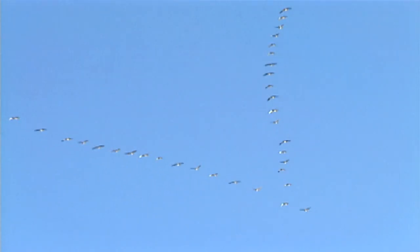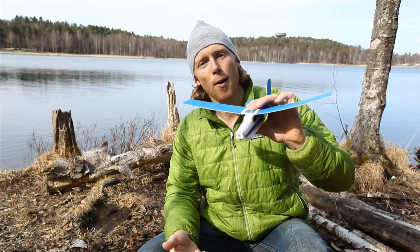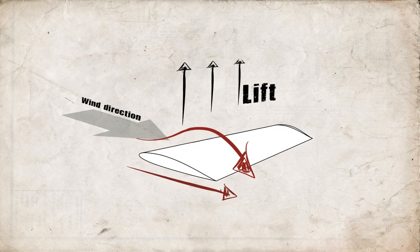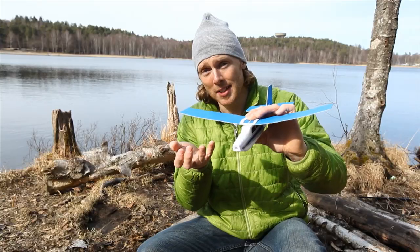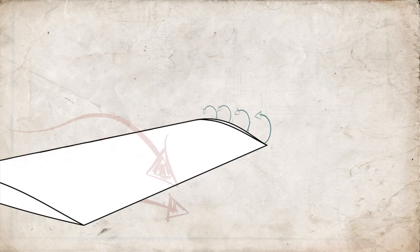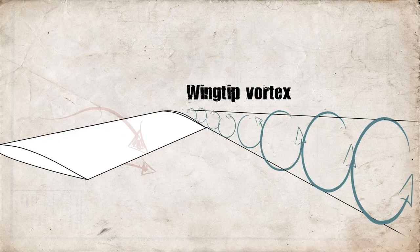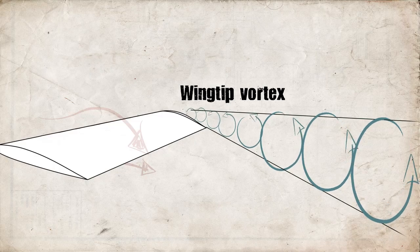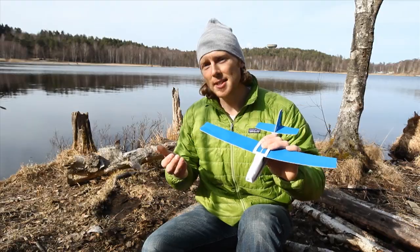Let's start with why birds fly in a V formation. To understand why they do this, we should first look at how a wing works. A wing generates lift because there's a pressure difference between the upper side and the underside of the wing. But at the tip of the wing, the higher pressure region on the underside curls around to the lower pressure region of the upper side, creating a spiral called a wingtip vortex. As it spirals around, it actually pushes down on the force of the lift — it's kind of like a negative force in the sense of flight, and it's called a downwash.